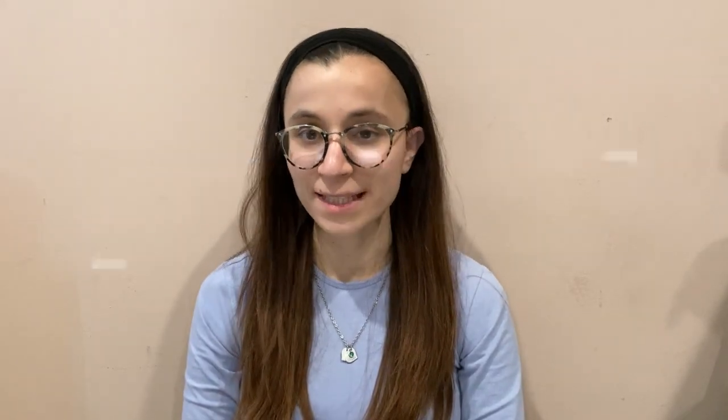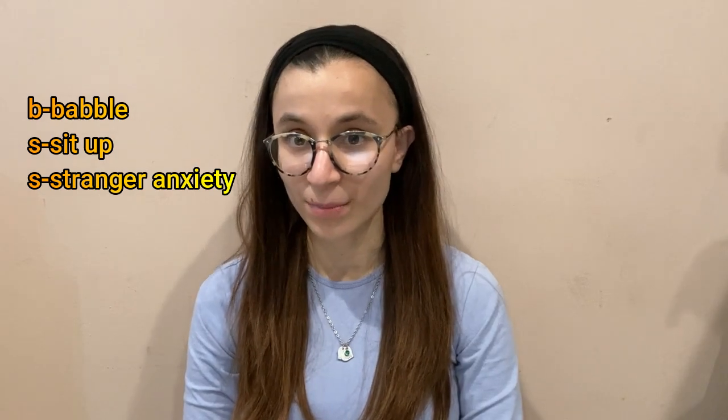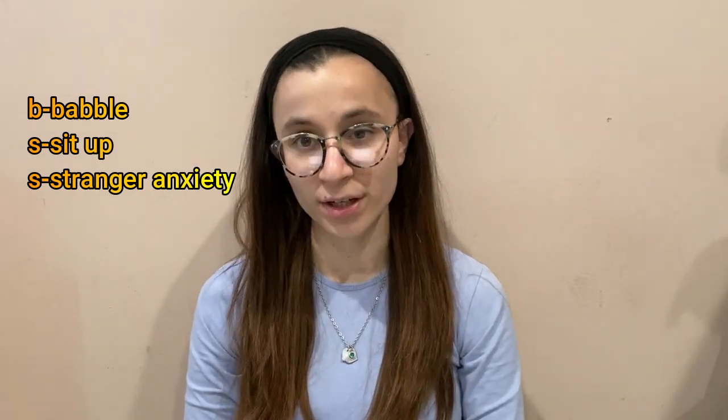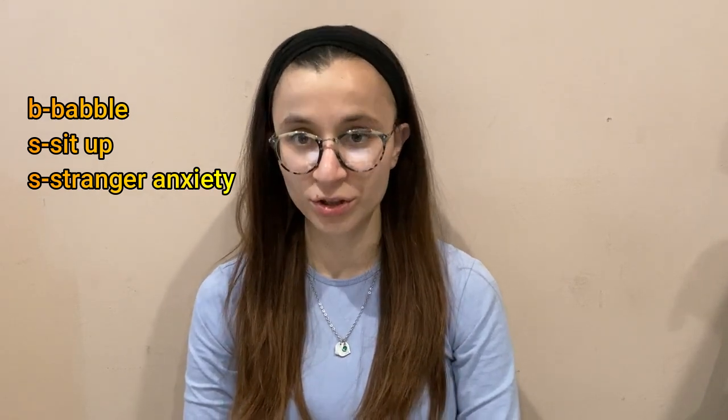Then we go over to six months. I remember BS — and I'm specifically saying S because it's two of them. B stands for babble — they start babbling. S stands for sit up and stranger anxiety. So BS: babble, sit up, stranger anxiety.